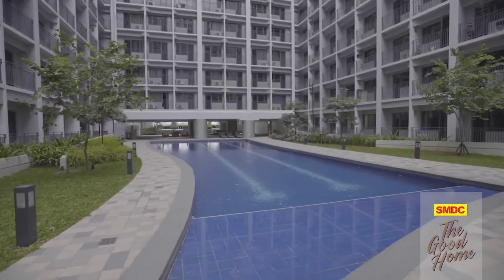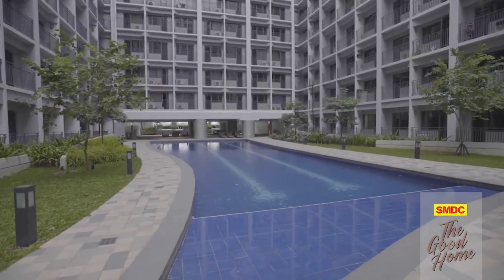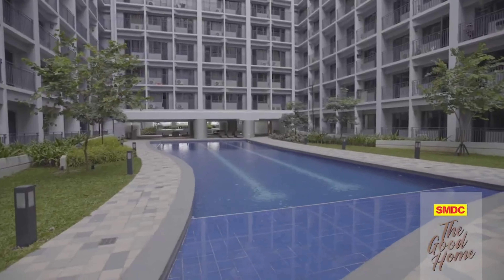I'm Sarah Lobady Gutierrez here at the luxurious SMDC Shore 2 Residences, where you don't have to go very far to experience paradise. Welcome back to the Good Home!